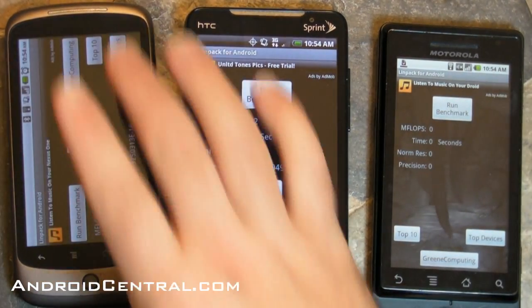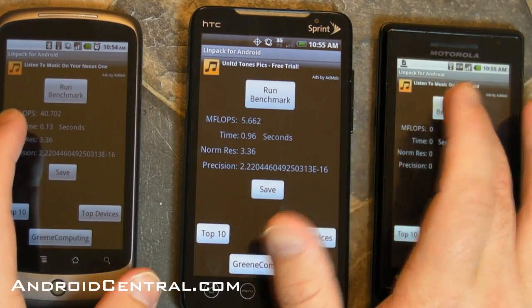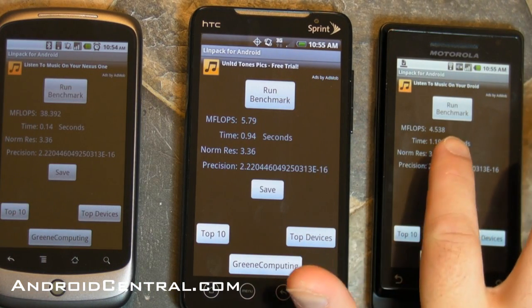So let's fire up Linpack, which is an app that tests kind of raw computing power — floating point operations, for those of you who know what that is, great; the rest of us just know this: the higher the score here, the better.